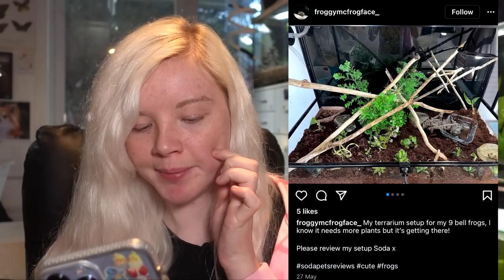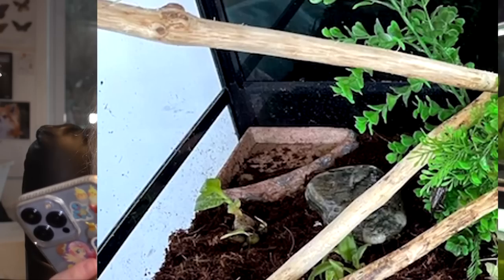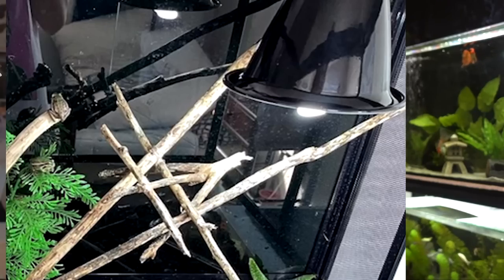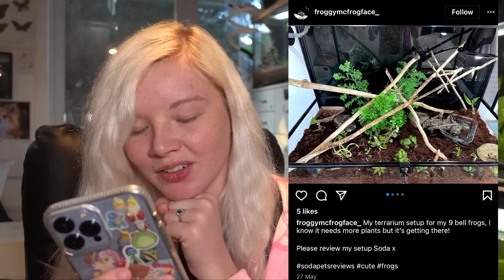Oh, my trim setup for nine bell frogs! I love seeing bell frogs because I don't see other people with them as much — they're only found in Australia and New Zealand, so it's always nice when I see them because I own these guys and I love them. They're little babies — they still have a little tail nub, so they're freshly morphed. This looks really good; I love how big it is. There's a little water dish, probably a UVB light, and lots of things to climb on. Looks super good — and live plants too. Good job!